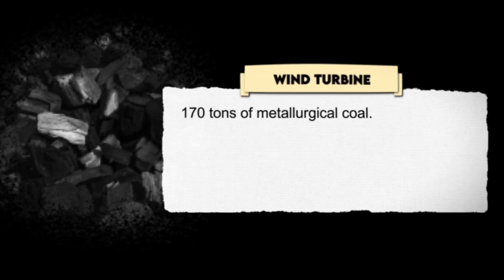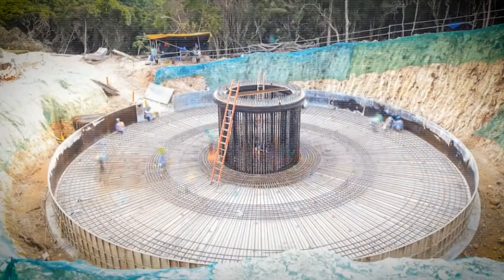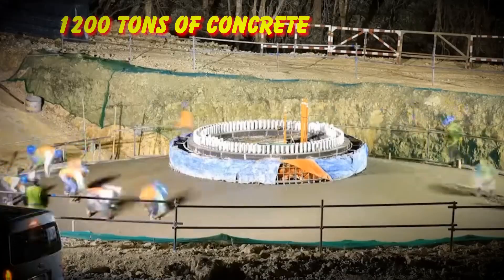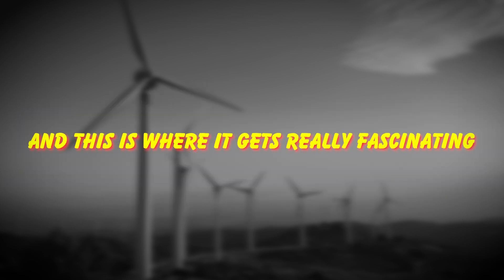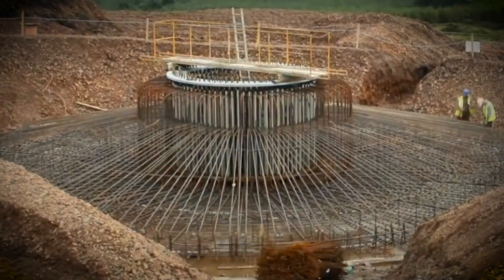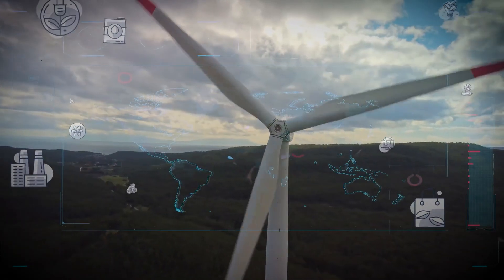170 tons of metallurgical coal, essential for the steel-making process. 1,200 tons of concrete for the foundation — enough to build three houses. And here's what's really fascinating: this isn't just about digging stuff out of the ground. This is a global industry with supply chains spanning continents.